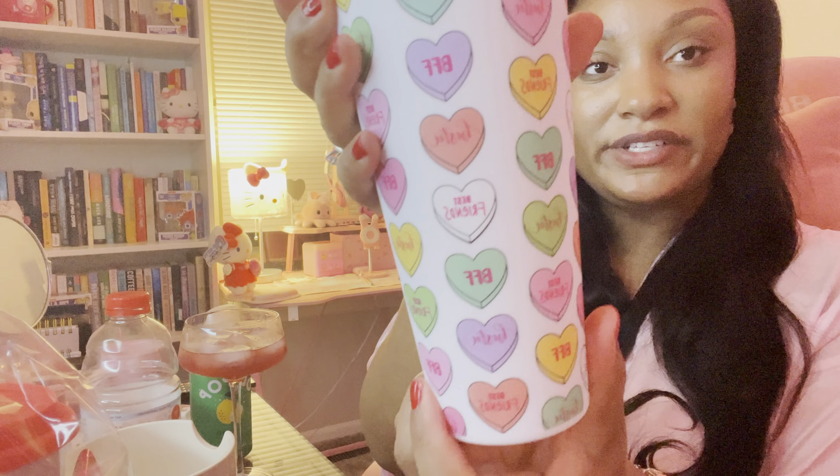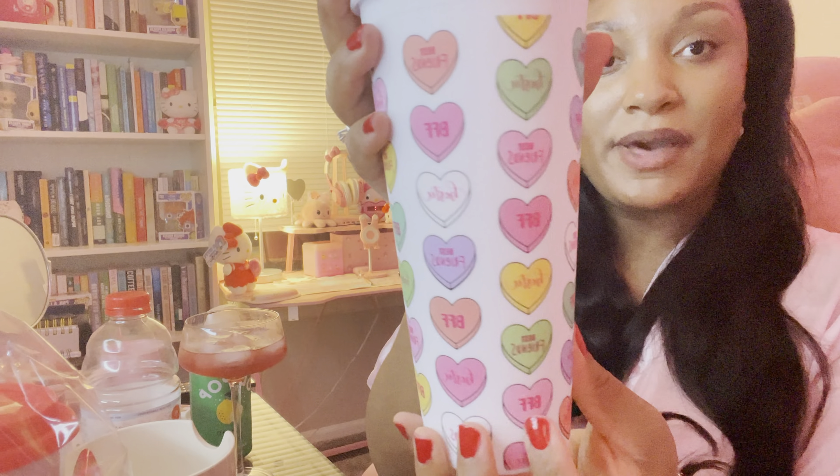Also from Five Below, I really wanted this Conversation Heart Tumblr. Valentine's Day is like my favorite holiday aesthetic. This Conversation Heart Tumblr is so cute — it says best friends, BFF, bestie all over it in these cute pastel colors. I can't wait to carry this to work or just on the go. I believe both the bowl and the tumblr were $5 — the bowl might have been $5.55, but I'm pretty sure they were both $5.